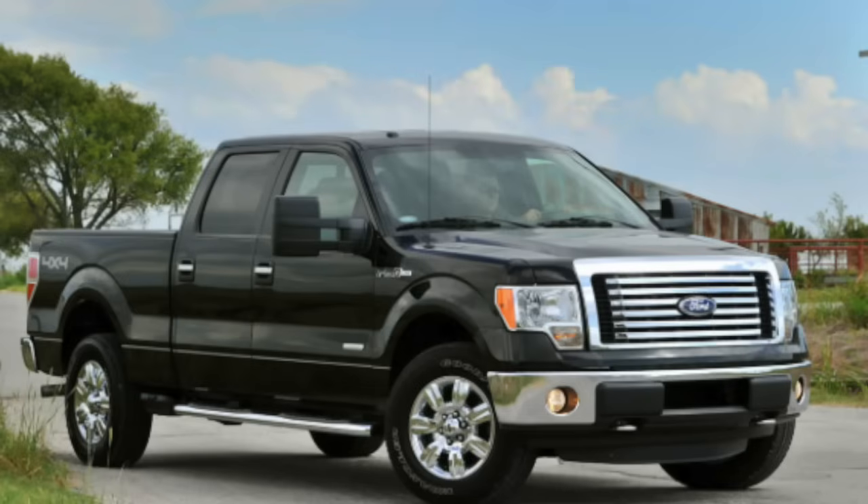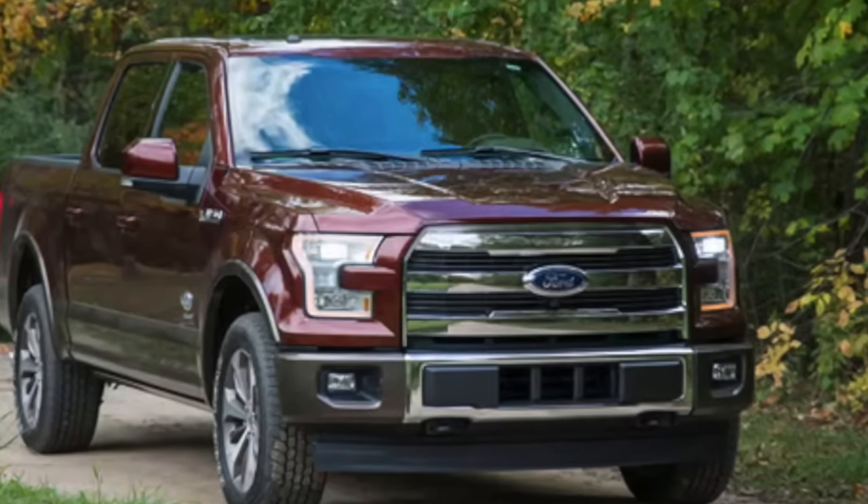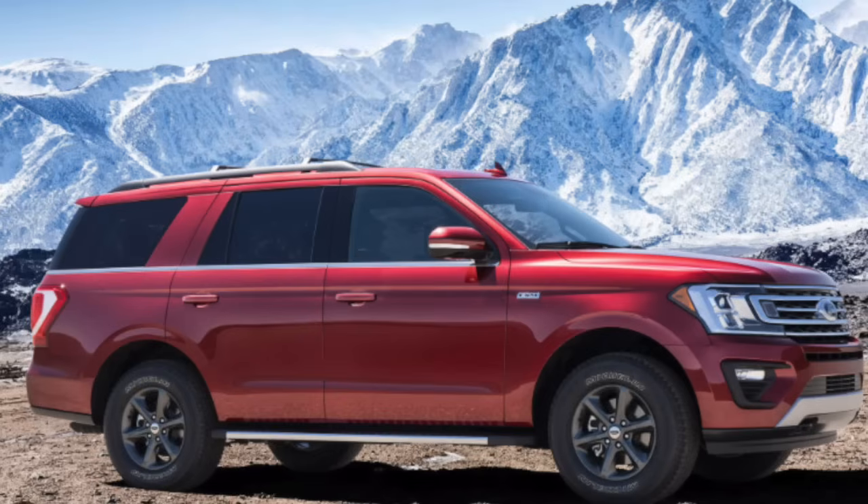The 3.5 has been powering the F-150 since 2011. It's not the only engine option but it is the main engine option. It's what you get if you buy a Limited or a top-of-the-line F-150 — the premium engine option. After several years of living and learning on the first generation 3.5 EcoBoost, they came out in 2017 with the second gen 3.5 EcoBoost. The Expedition received the second gen a little bit later in 2018.